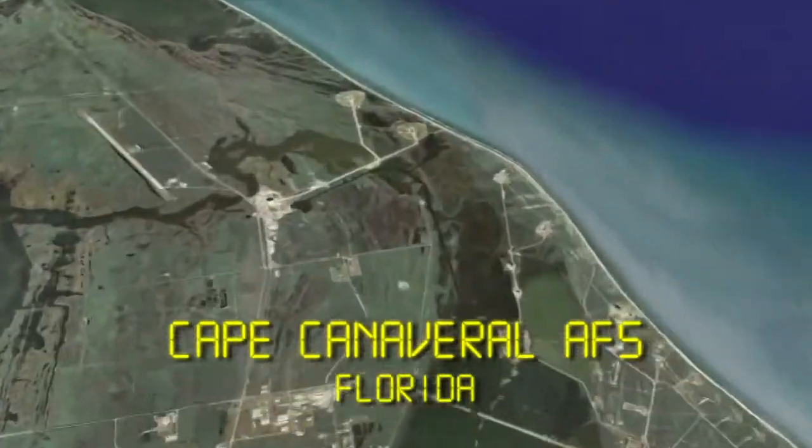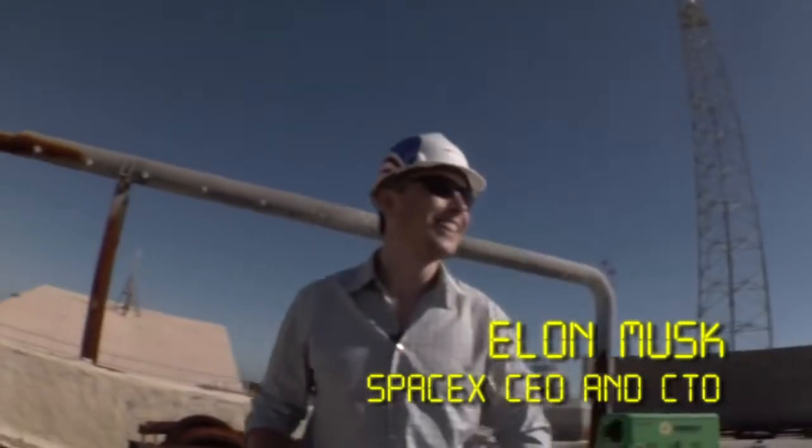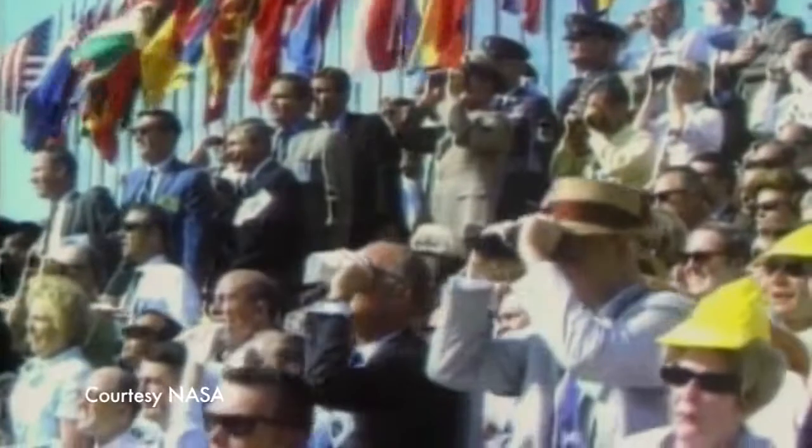Here we are on the coast of Florida at Cape Canaveral. This is where a tremendous amount of history has been made, obviously, in space. It's where Apollo launched from, and the moon missions all came from Cape Canaveral.